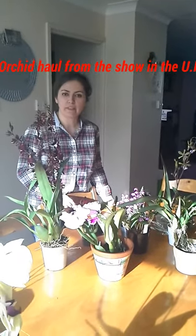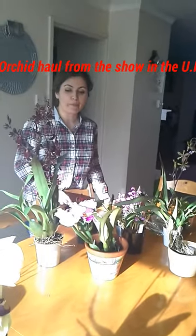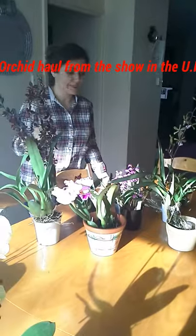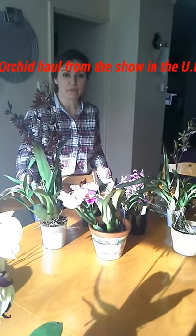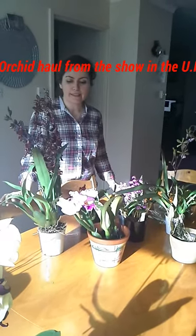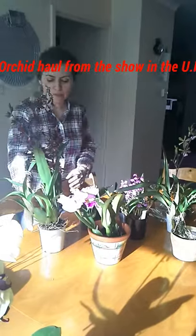Hello everybody, welcome to my first orchid show haul! I just got back from a European orchid show today and I've made so much damage to my bank account. But anyway, I had to get them all, and I would like to show them all to you.